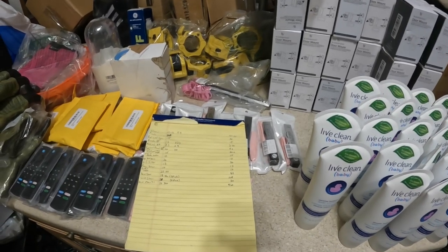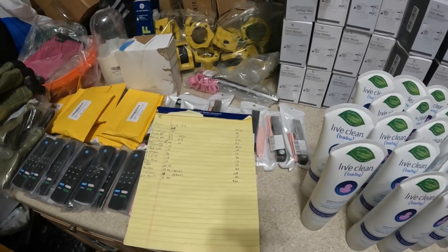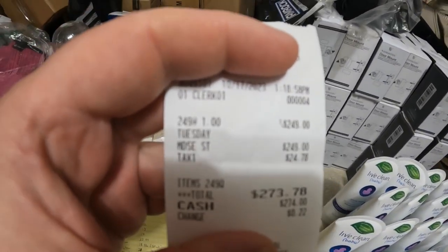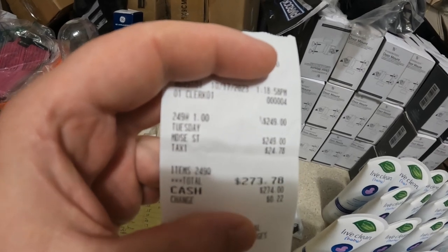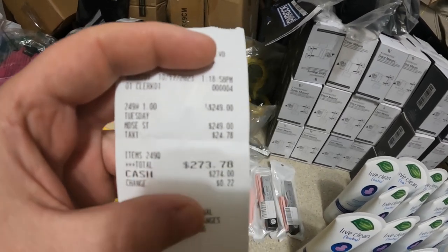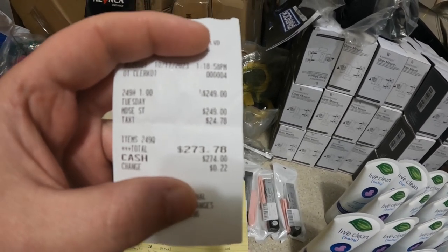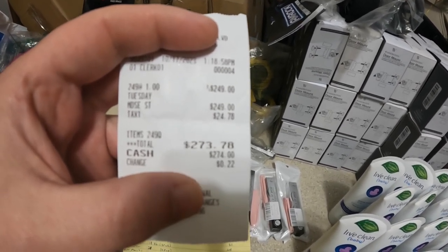Here are the first items I'm going to show you that I picked up. From the receipt, I bought 249 items — a few of these were personal items — and that came out to $249 plus tax, so I ended up spending a total of $273.78.